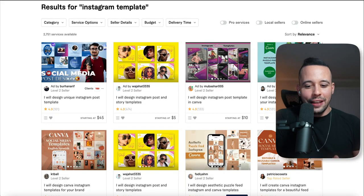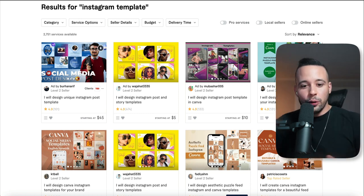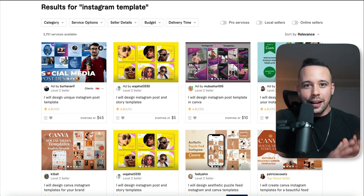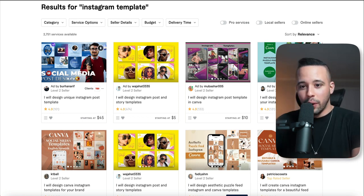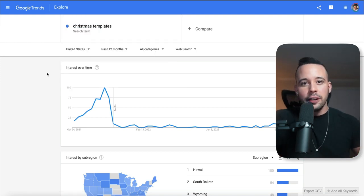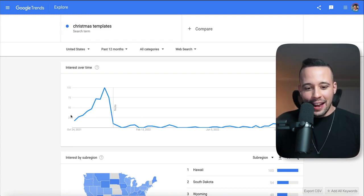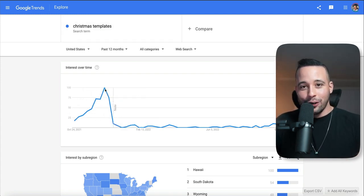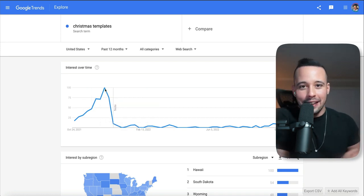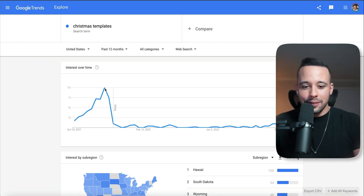A side note: if you use templates trending at a specific time of year — like Christmas templates or Father's Day templates — you can make a lot of money on those dates. If you go to Google Trends or TubeBuddy and search for Christmas templates, you'll see a massive spike in searches during that season. Just create some templates, list them online, and take advantage of those spikes.